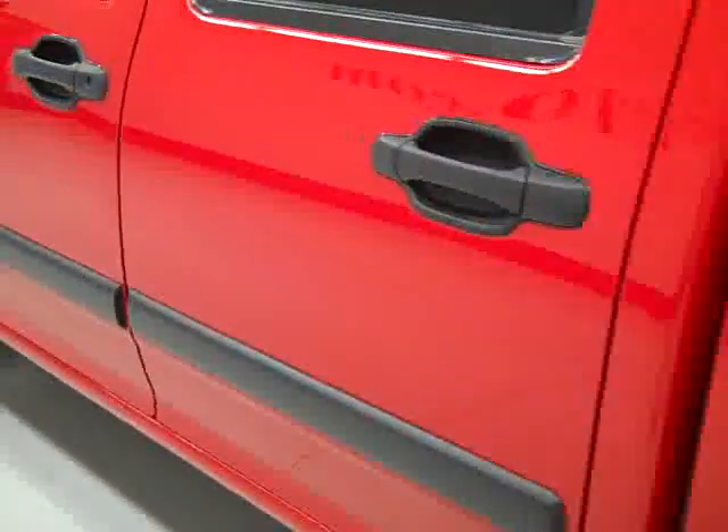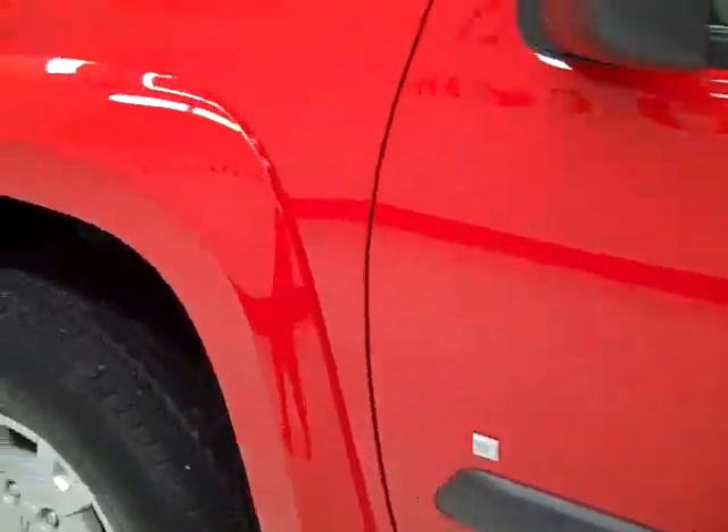Going down this side, again it's very clean, shiny paint. I'm not seeing any dents, dings, or scratches over here either. Hood looks good. Outside looks real good.